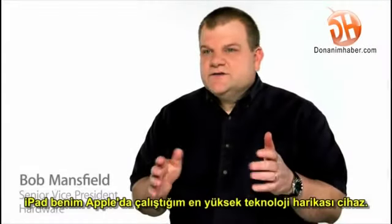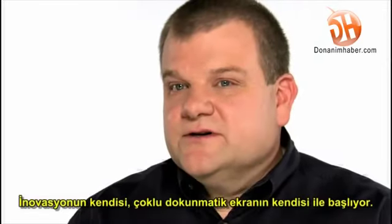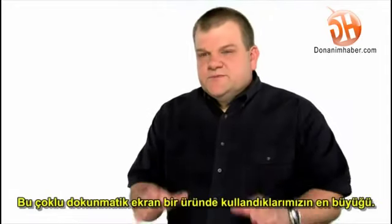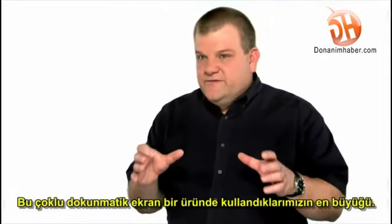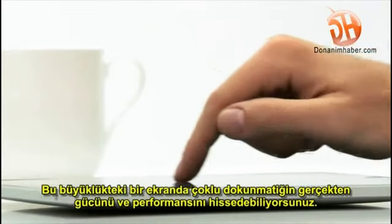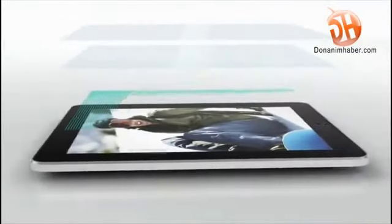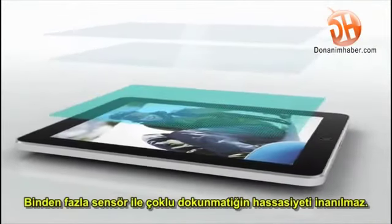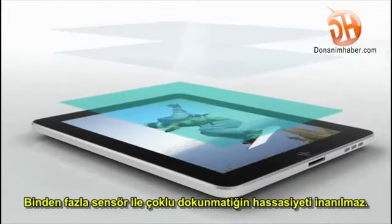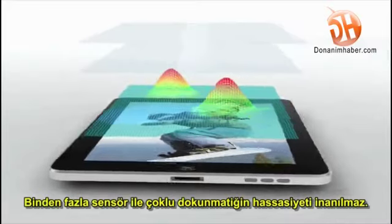The iPad is the most advanced piece of technology that I've ever worked on at Apple. The innovation really starts with multi-touch itself — this is the largest multi-touch we've ever built in a product. And it's on multi-touch of this size that you really feel the power and performance it can offer. By putting well over a thousand sensors in this multi-touch design, the level of multi-touch accuracy the customer will experience is unprecedented.